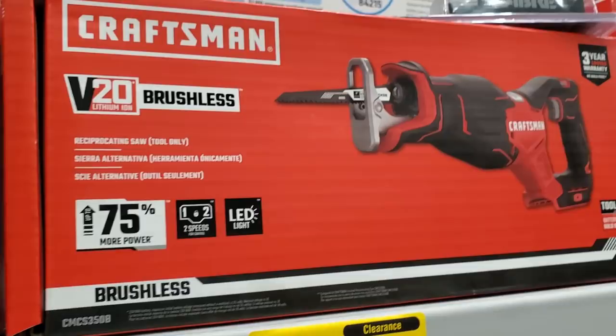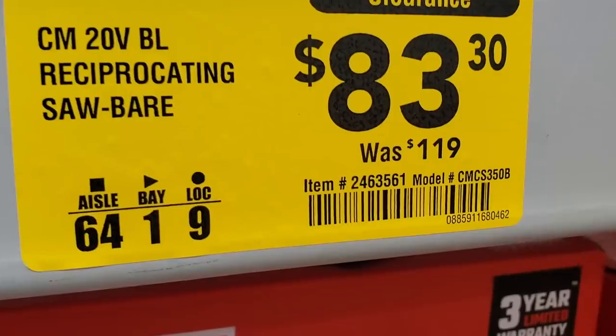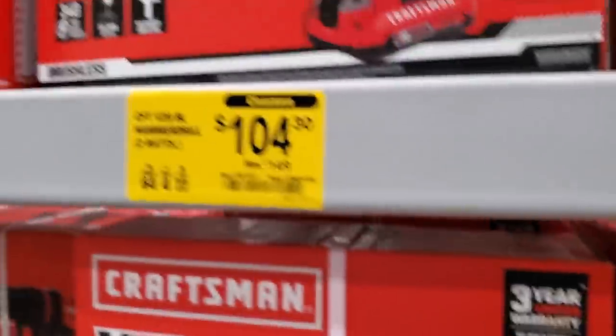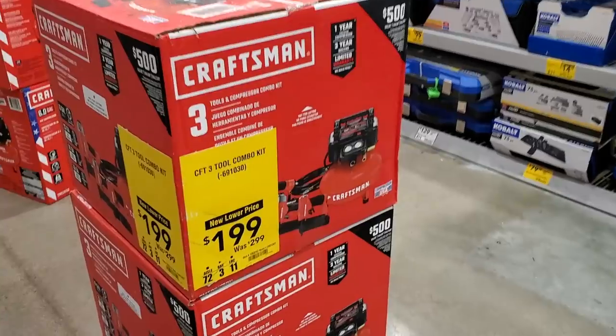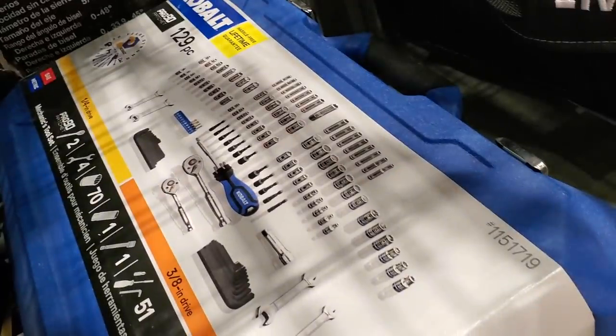Got $83 for the brushless reciprocating saw — if you haven't checked my unboxing video for that $74 kit, make sure you do. You've got the brushless drill for $104, and a combo kit for $199 that I believe includes three tools total.